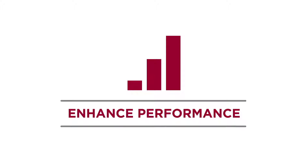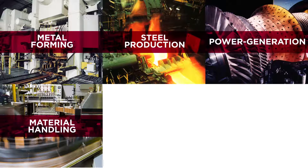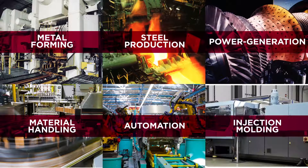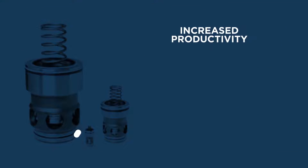Our motion control technology has been used to enhance performance in a variety of markets and applications, including metal forming, steel production, power generation, material handling, automation, injection molding, and flight simulation.